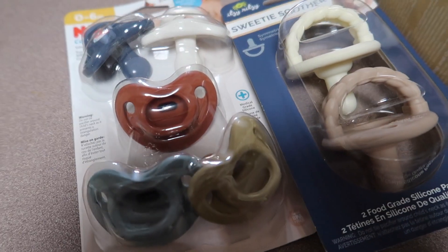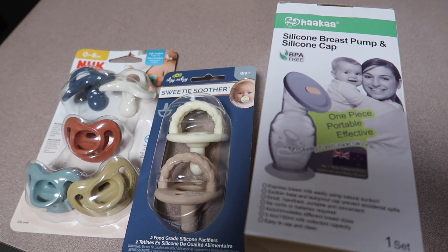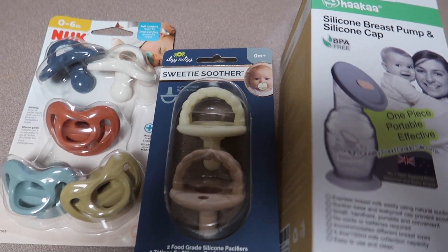I also have these adorable pacifiers and this Hawka. Jensen's upset in the background for some reason, but we're going to wash these, boil them, and do all of that stuff right now.